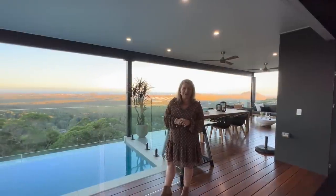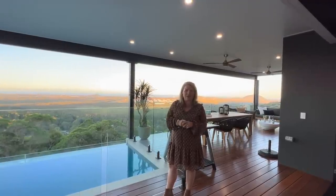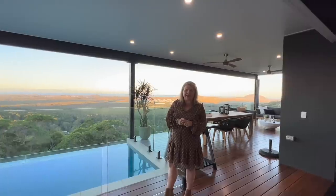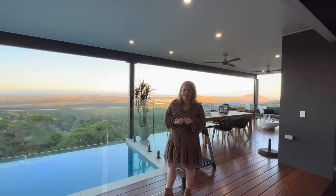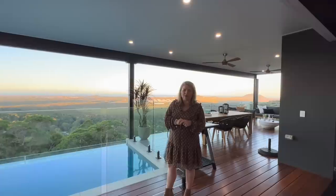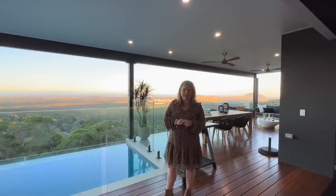Thank you for joining our tour of Draw 528 here at beautiful Yandina Creek. We love this home and I'm pretty sure you will too. The lucky winner will be taking over the keys on the 2nd of August — and that could be you. You only need one ticket to win; fifteen dollars is all it takes. Buying a ticket not only gives you a great chance to win, it's also powering Kids Helpline and making a difference to young people right across Australia. Thank you and good luck in the draw.